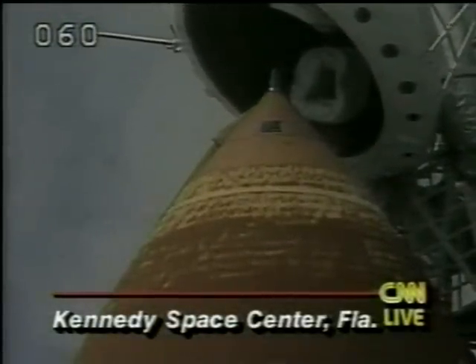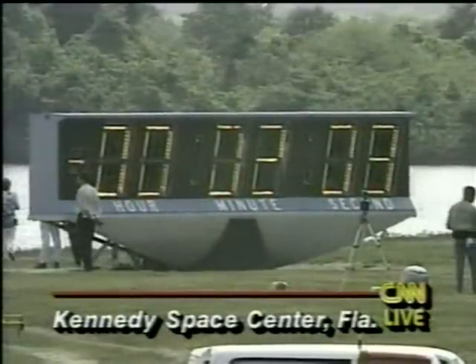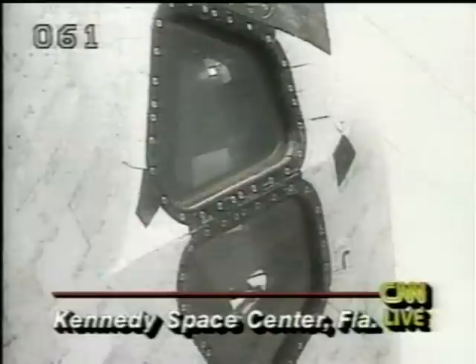This has been a smooth countdown so far. You can see two minutes and nine seconds now before the launch. It has gone very smoothly, unlike the previous launch attempt. This mission was originally planned for a launch back in February, around February 25th. A broken hydraulic line forced a postponement then.